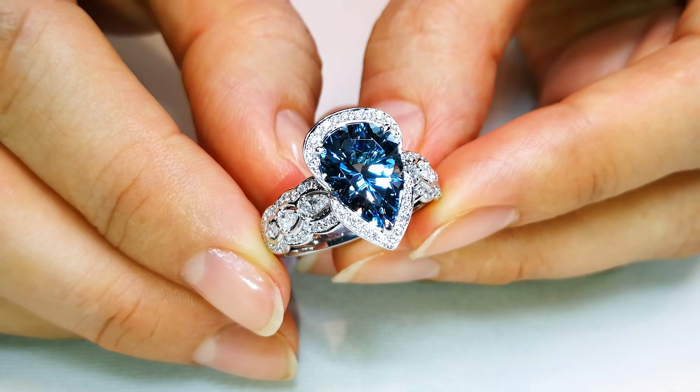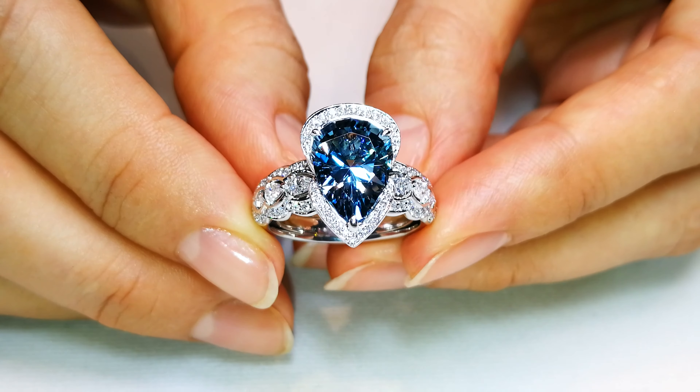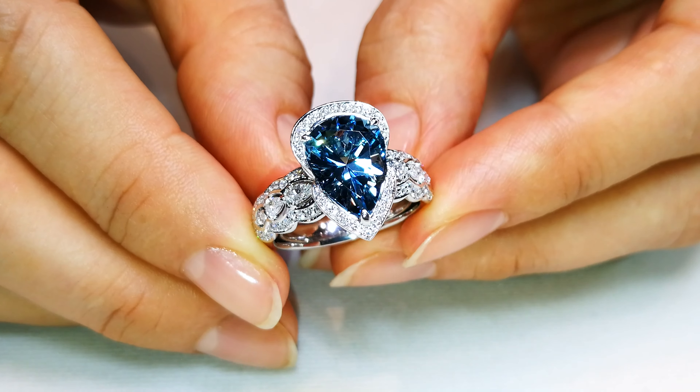As long as it's perfectly clean and it's that top blue Santa Maria material — that represents less than a quarter of one percent of the material that comes out of the mine — that's what I collect. When I buy the rough, I pull those stones out, and that's what you've got here.